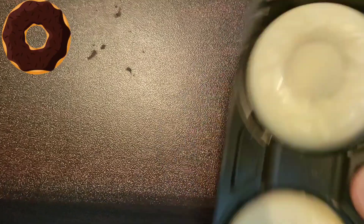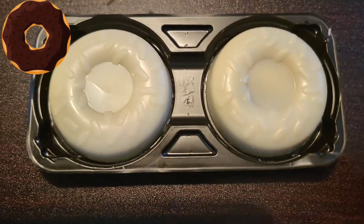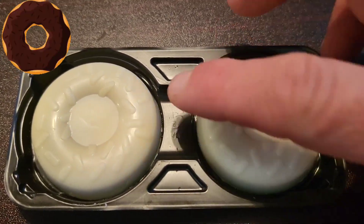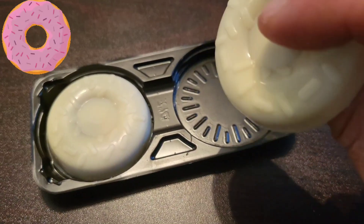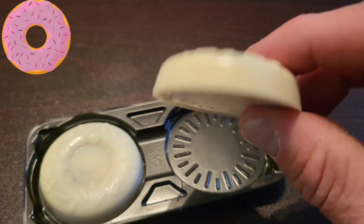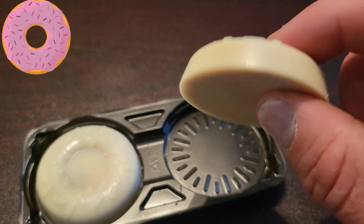So out of the package, this is what they look like. Kind of surprised at that — there's just literally what it says on the tin, just a white chocolate thing here. Let me flip it. All right, let's try this out.